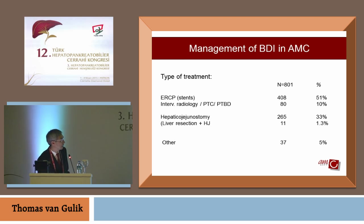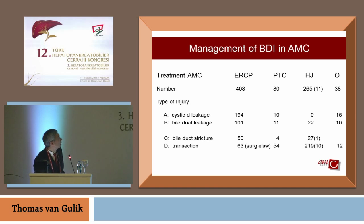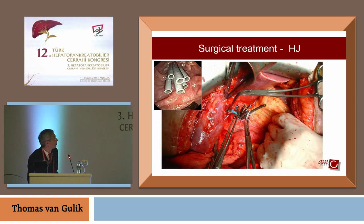When you look at the type of injury and how they are treated: duct leakages are all treated with ERCP, while strictures may be initially treated with ERCP but eventually are treated with surgical transection. The surgical treatment ultimately is a hepaticojejunostomy, which is also the case when endoscopic treatment has failed in spite of the diligence of the endoscopist — even after placement of many stents.